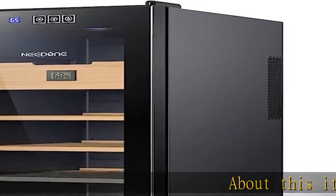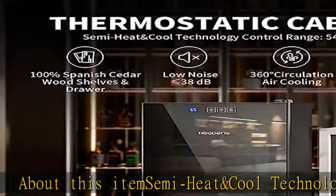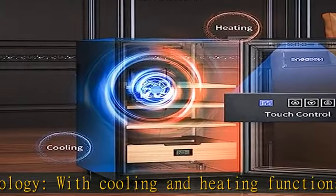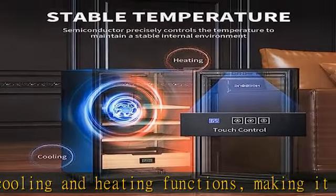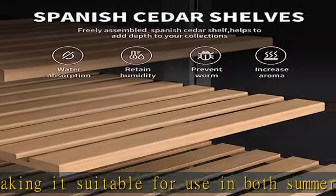Semi heat and cool technology with cooling and heating functions makes it suitable for use in both summer and winter. Temperature control range: 54°F–74°F. Advised ambient temperature range: 41°F–78°F, wider than most competitors.